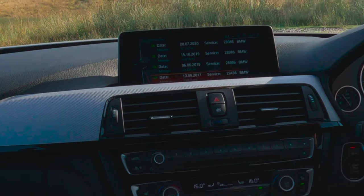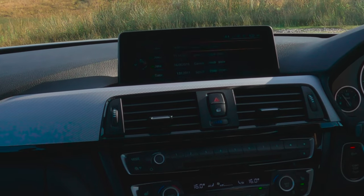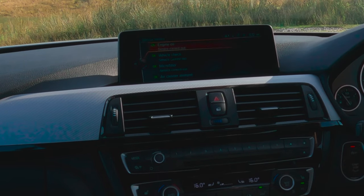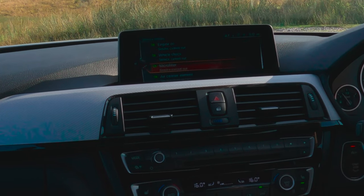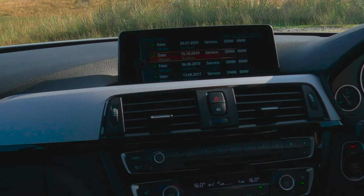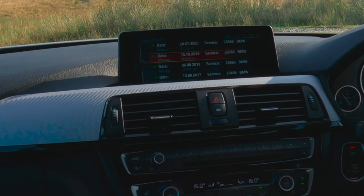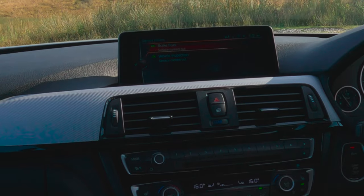Service history entries: 13/09/2017 at 13,975 miles — engine oil, micro filter. 06/06/2019 at 29,434 miles — engine oil, vehicle check, micro filter, air cleaner element, fuel filter. 15/10/2019 at 36,818 miles — brake fluid service carried out, vehicle inspection service carried out.